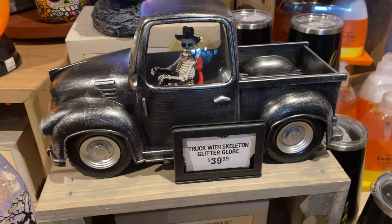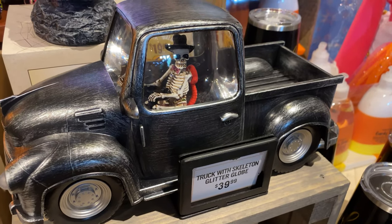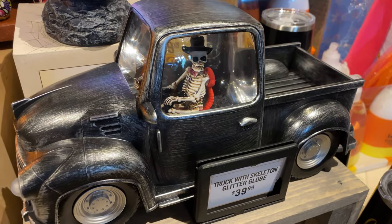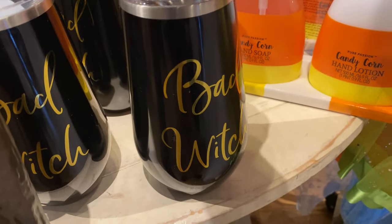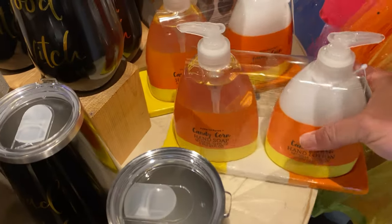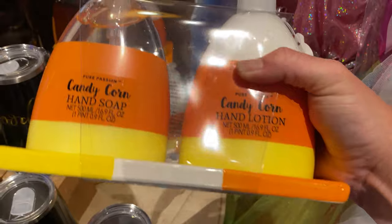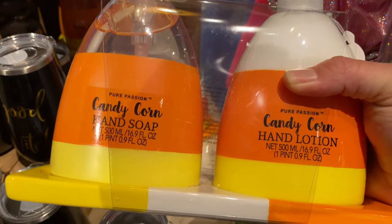They've got a lot of different things here. And the trucks — again with the trucks. What's up with Halloween 2021 trucks? That's the memo. We got a Good Witch/Bad Witch tumbler here, $14, dishwasher safe. These things were great. There were no testers out, so I couldn't tell you if they smelled like candy corn, but hand soap and hand lotion — I almost brought these home. These things are awesome.